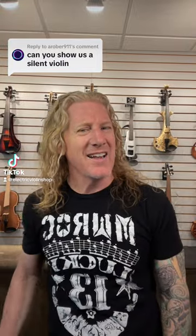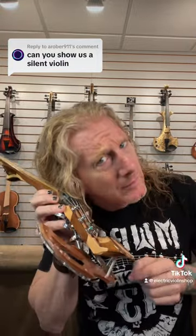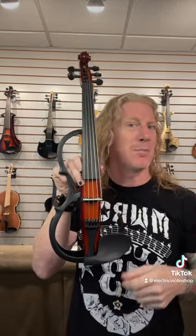Can I show you a silent violin? This one's pretty quiet. Do you mean silent violin as in a violin that doesn't make much sound when it's not plugged in? Or do you mean the trademark capital S Silent Violin by Yamaha? Because it turns out most of these violins are kind of equally quiet when they're not plugged in.